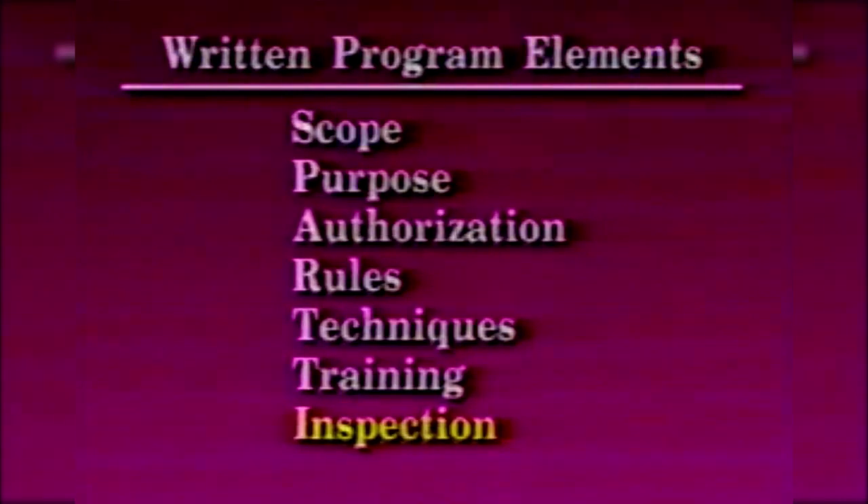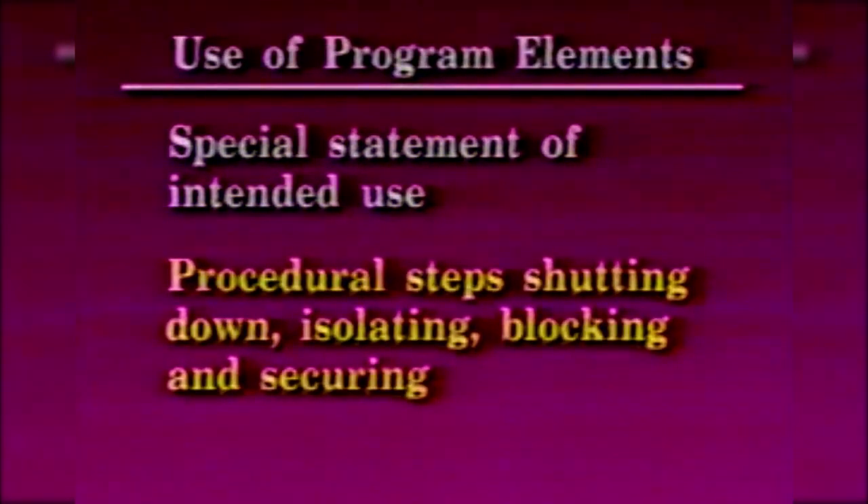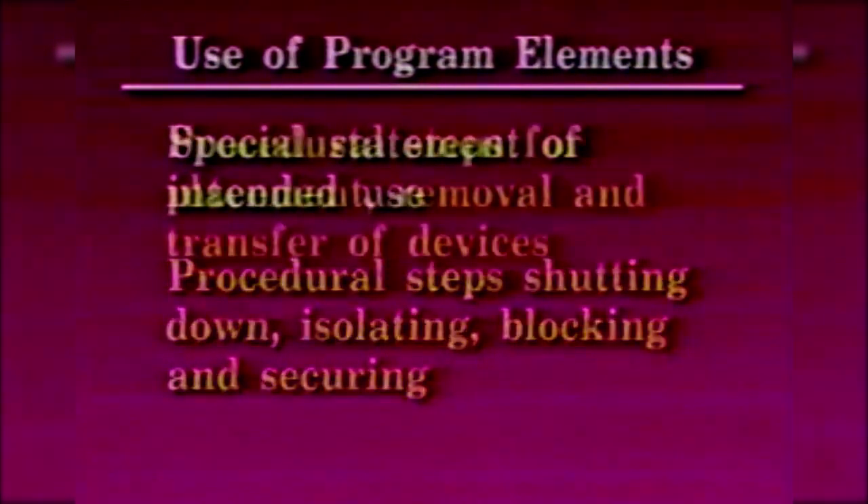Program elements utilized for the control of hazardous energy and the means to enforce compliance include, but are not limited to: a specific statement of the intended use of the procedure, and specific procedural steps for shutting down, isolating, locking, and securing machines or equipment to control hazardous energy.